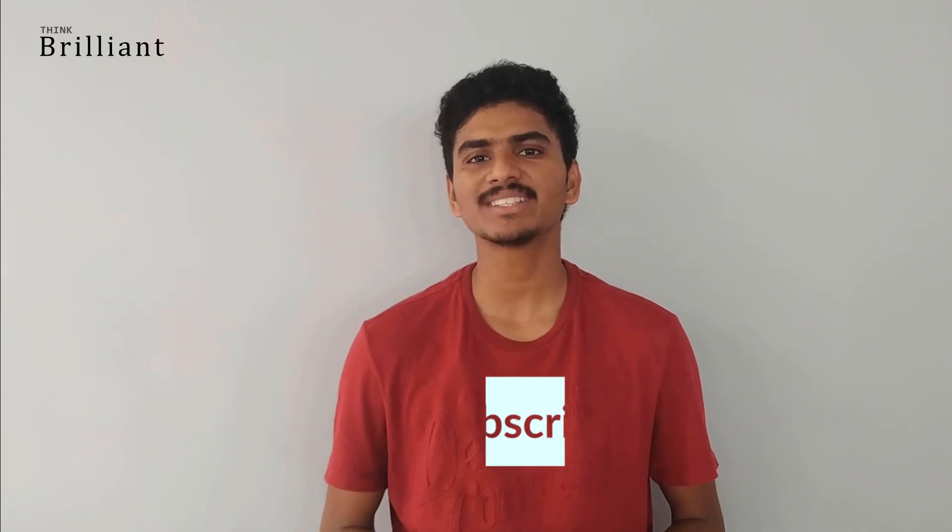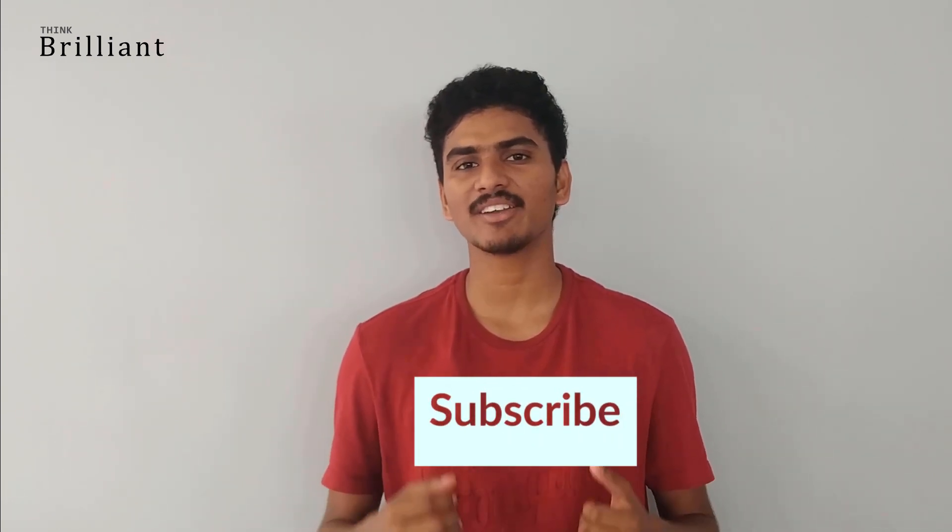Brilliant! Considering extreme cases solves the problem like no other way. Thanks for watching. Stay tuned for more interesting and fun physics and math problems. Jai Hind!